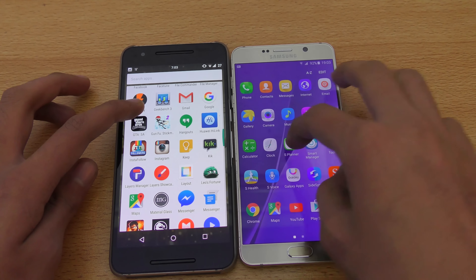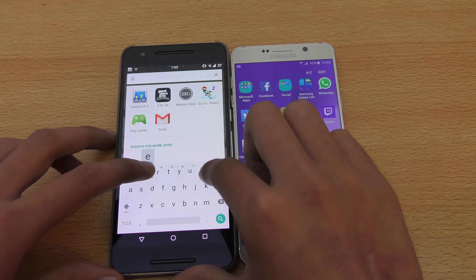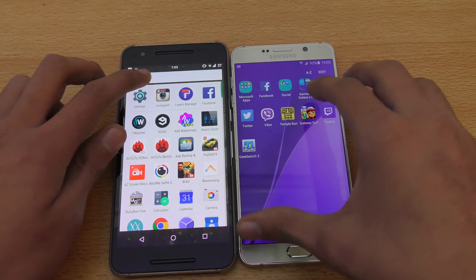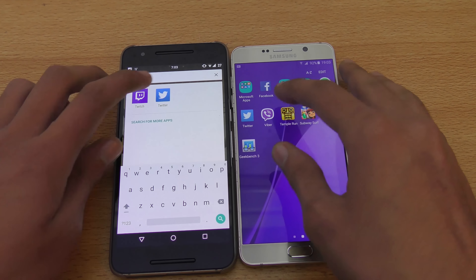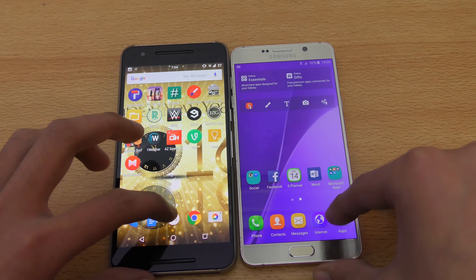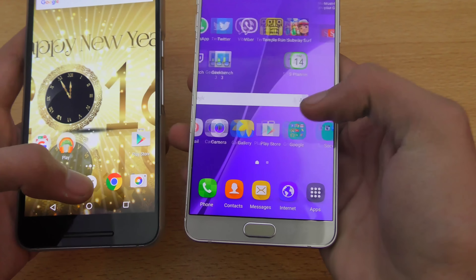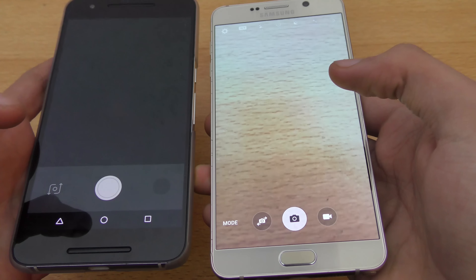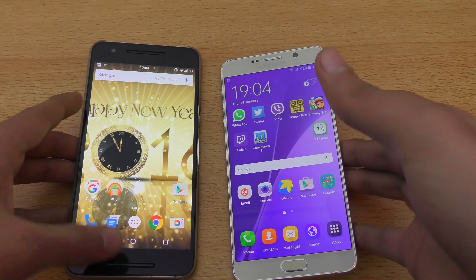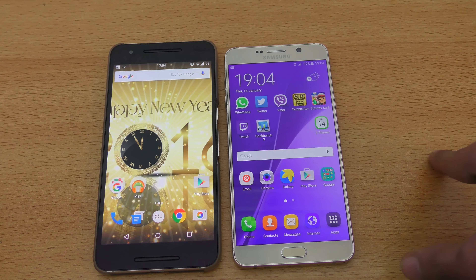We obviously get less bloatware on the Nexus 6P compared to the Note 5. Geekbench 3 — pretty equal. Twitter — Note 5 slightly faster. Let's go back and open up the camera. Again, Note 5 slightly faster. So the Exynos 7 octa-core is performing a little bit better compared to the Snapdragon 810 inside the Nexus 6P.